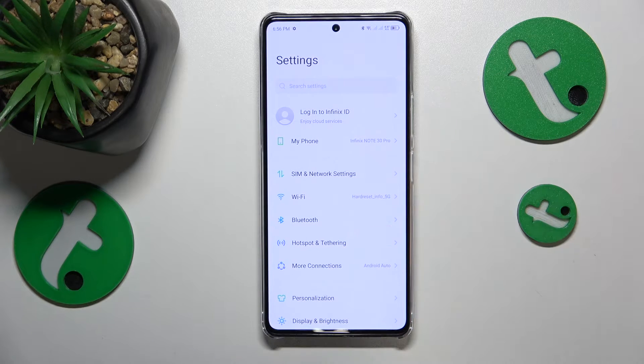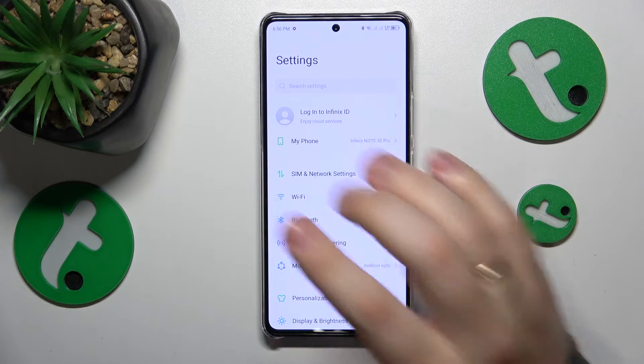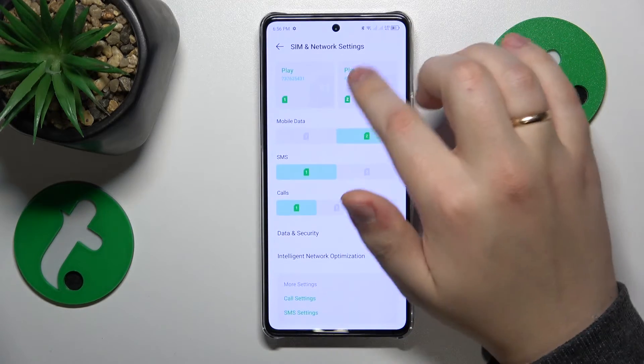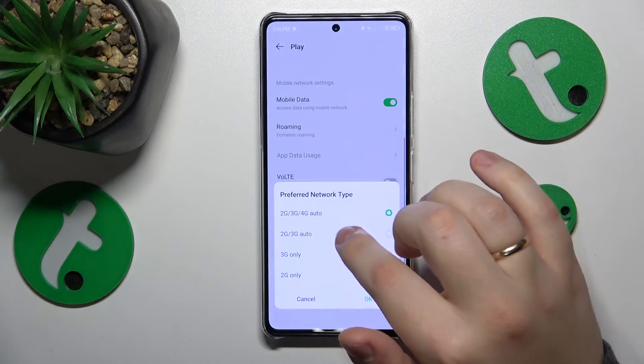If that didn't help, you can try disabling some phone call enhancement features such as Wi-Fi calling or VoLTE. To do that, go to Settings, then SIM and network settings, tap on the SIM card you're having issues with, and in there switch off VoLTE and Wi-Fi calling.